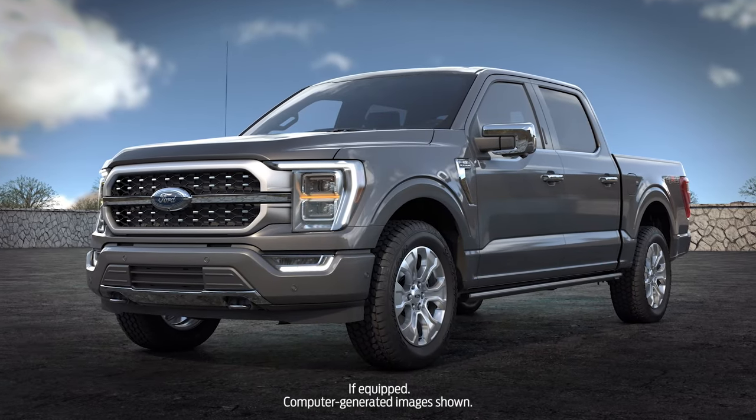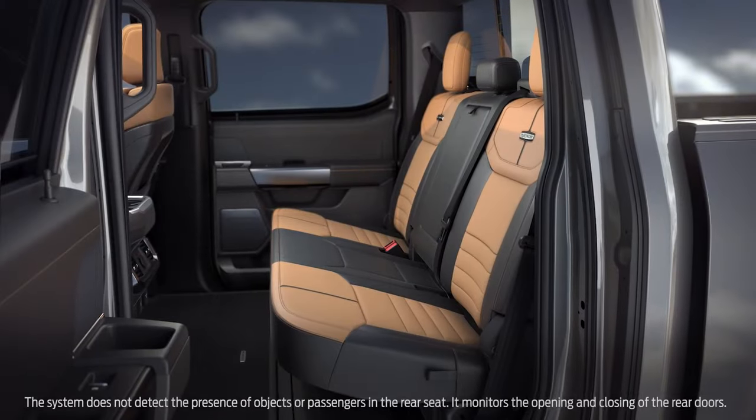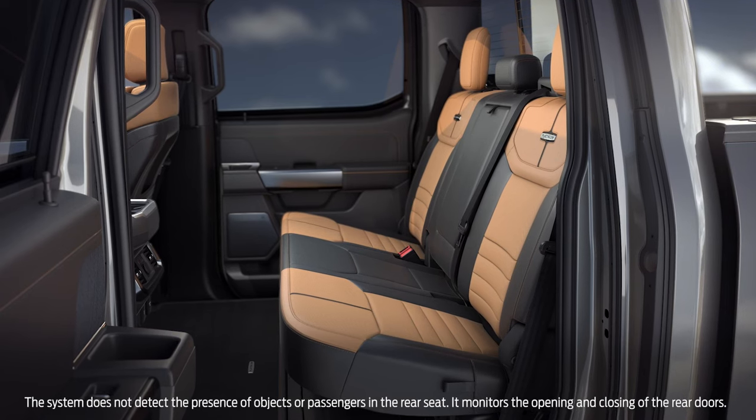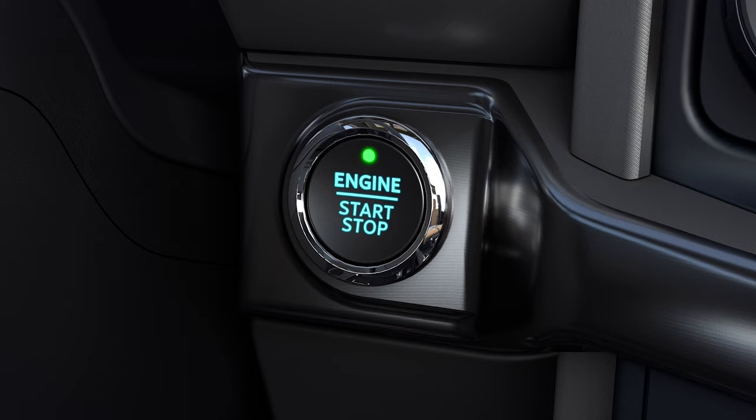Your vehicle may be equipped with a system called Rear Seat Occupant Alert. It monitors when the rear doors have been opened and closed to indicate the possible presence of children or pets in the back seat, and notifies you to check the rear seat when you turn your vehicle off.